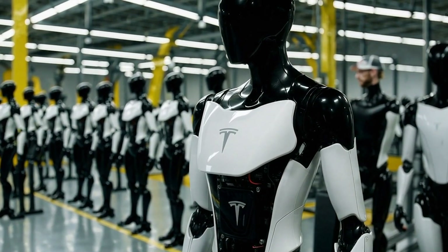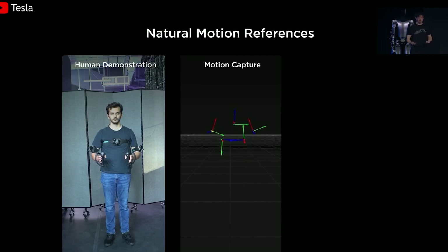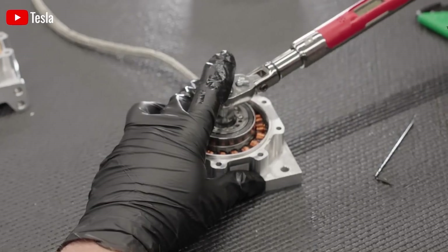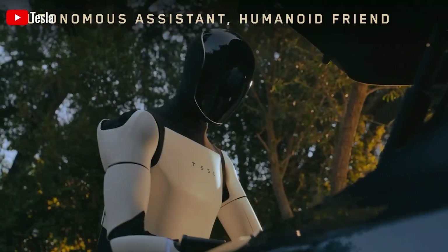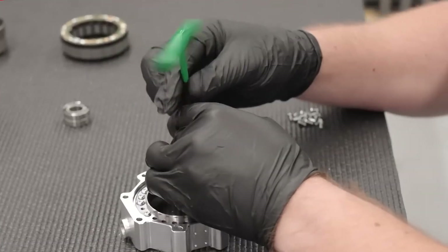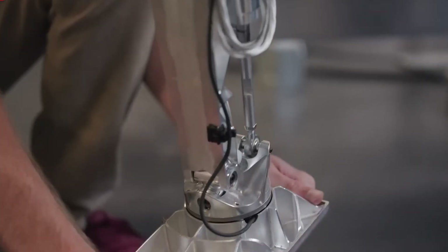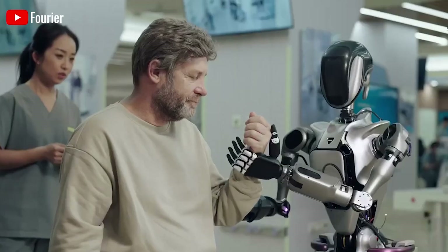So maybe the question shouldn't be, when will robots be perfect? A better question might be, can robots learn like we do — by trying, failing, and improving? If the answer is yes, then Optimus is headed in the right direction. It just needs time, experience, and a bit more patience from us.